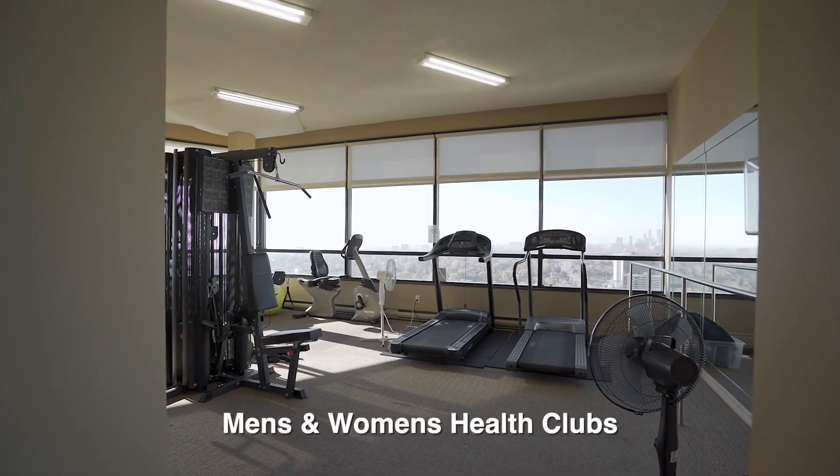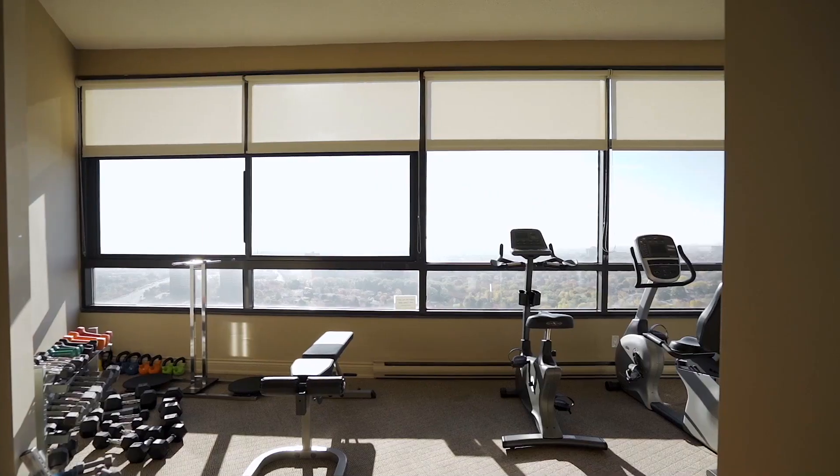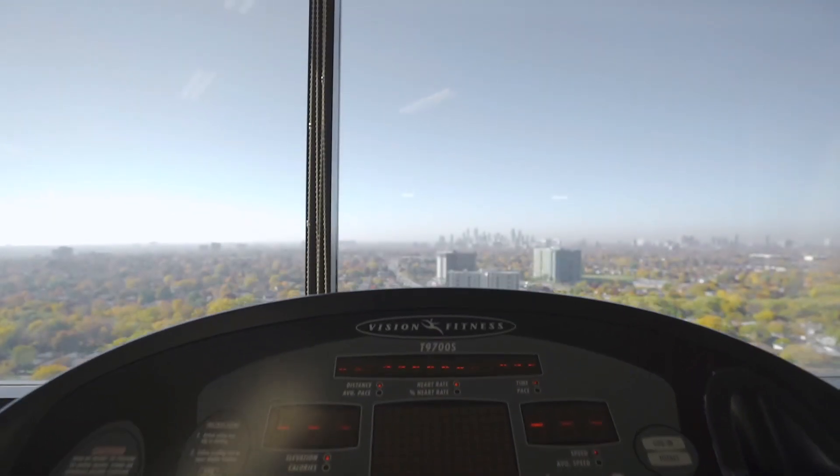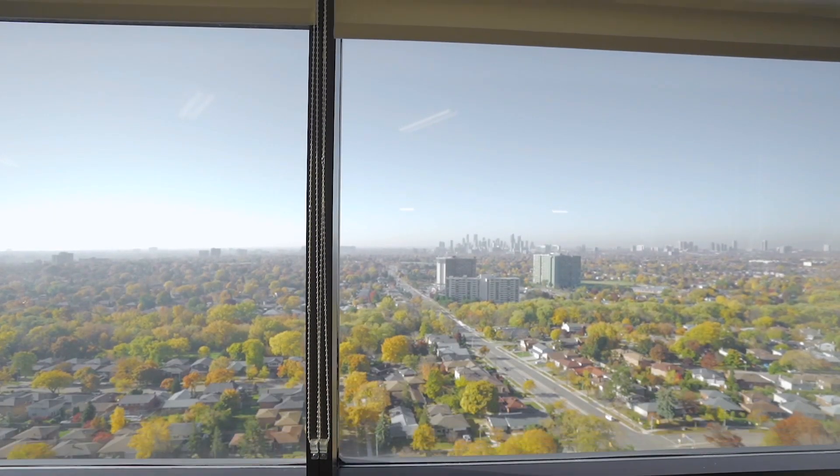You'll also find the separate men's and women's health clubs, each exceptionally appointed with cardio and weight machines, free weights, saunas, and shower.